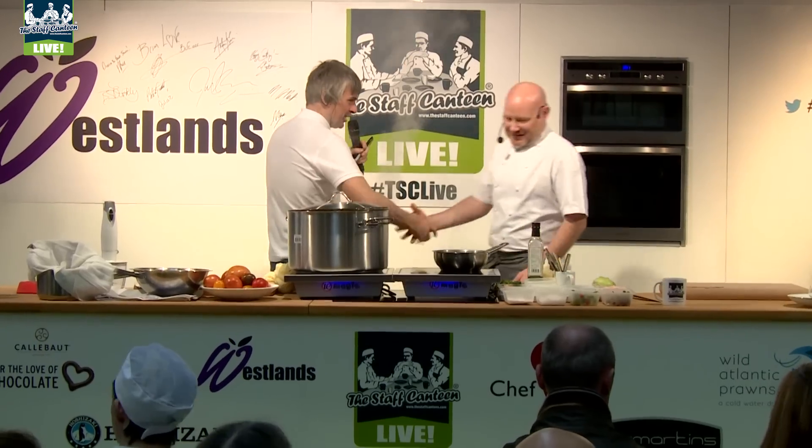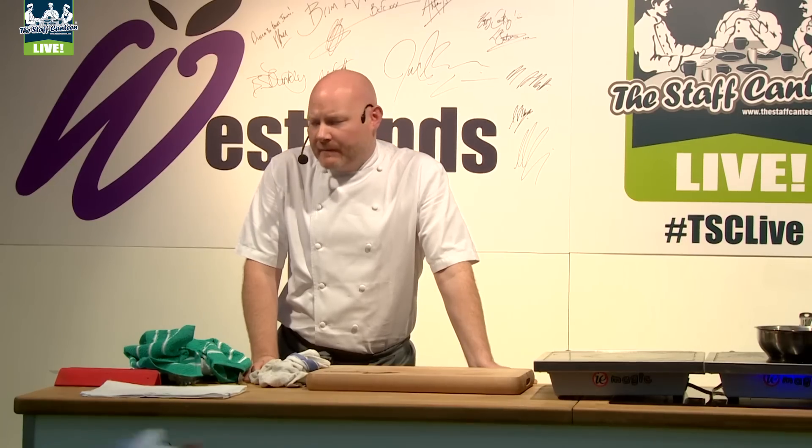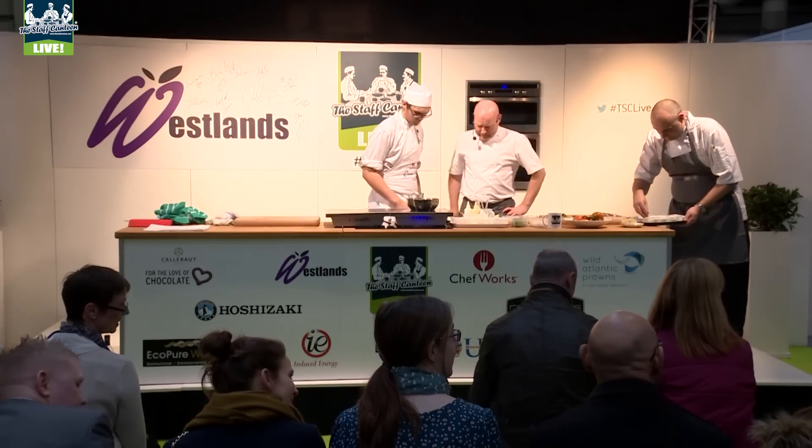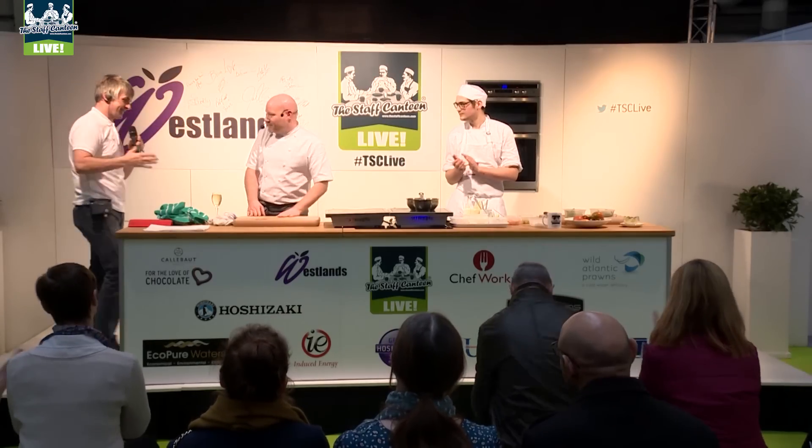Having the live audience was pretty good actually — they asked some interesting questions, they seemed keen and engaged. I think the Staff Canteen Live is a great way for people who attend or students from the college helping out to meet chefs who are already established in the industry. Who knows — once they've got their rapport going they can forward their CV, or maybe feel a little less apprehensive. This really breaks the ice, I reckon.